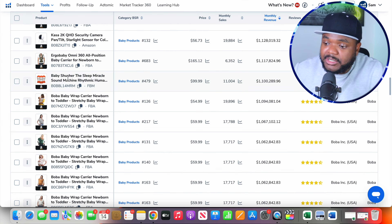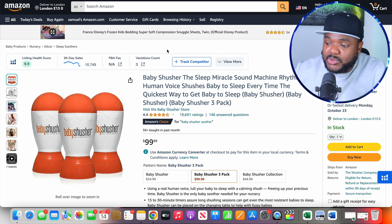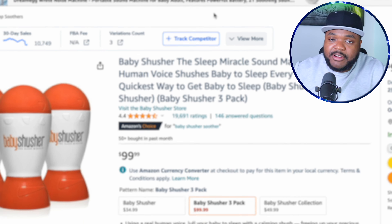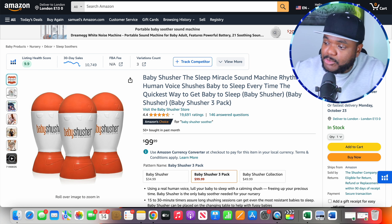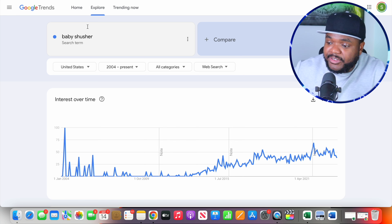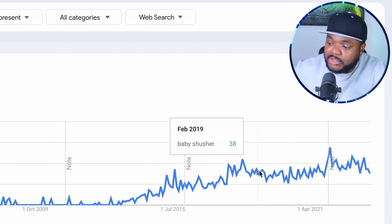All of these different products — this one was able to bring in over $4.6 million just for this one product in the last 30 days, this one brought in 2 million, 1 million, and so on. But as you can see, there's this item that was able to bring in over $1.1 million in the last 30 days and it's currently selling for $99. I've never seen this item before — it seems like it's some sort of baby sleeping aid, and it's selling really well with over 19,000 reviews on Amazon.